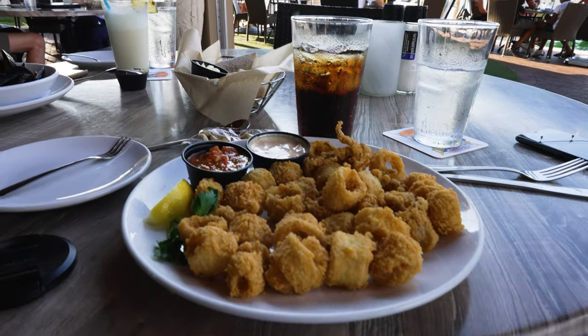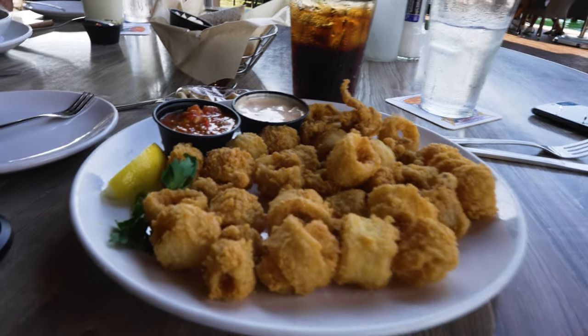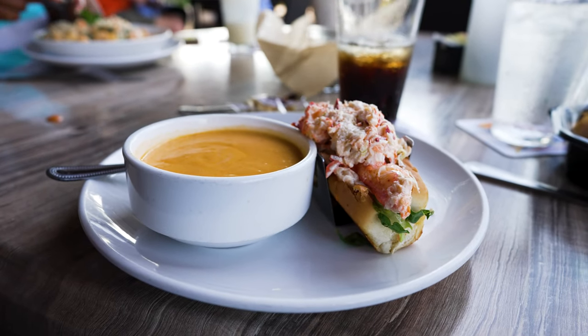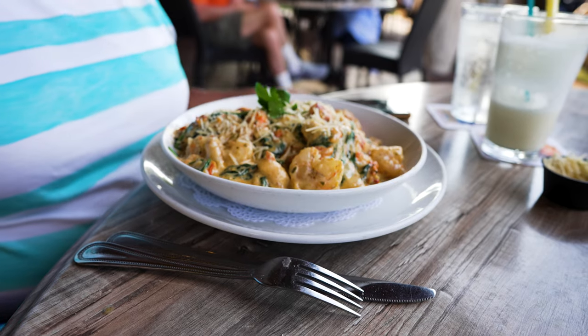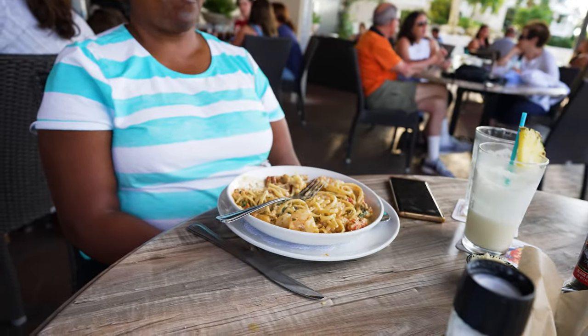We had calamari with sweet chili sauce, and Janetta had the mussels. I had the lobster roll combo, which is a lobster roll and lobster bisque. Janetta had the tofu linguine in Tuscan cream sauce. We can wholeheartedly recommend the Dry Dock Waterfront Grill — very good. I ate all of my food.